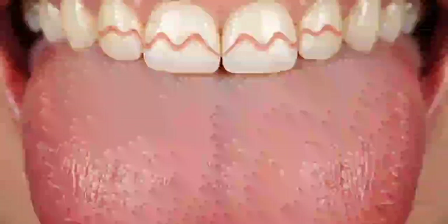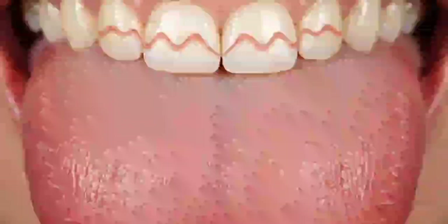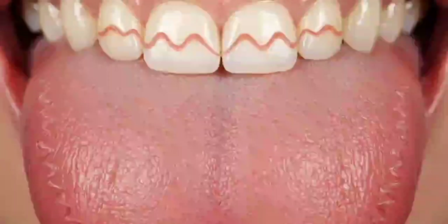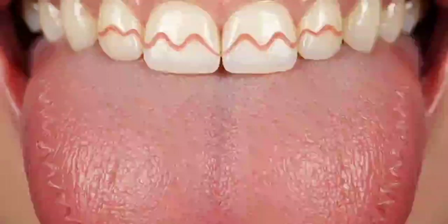Dry mouth — Sjogren's syndrome. If you don't see saliva pooling under your tongue, you may have dry mouth. Sjogren's syndrome, an autoimmune disease, is one cause, but medications and dehydration are far more common. Chronic dryness can lead to dental problems and tongue pain.